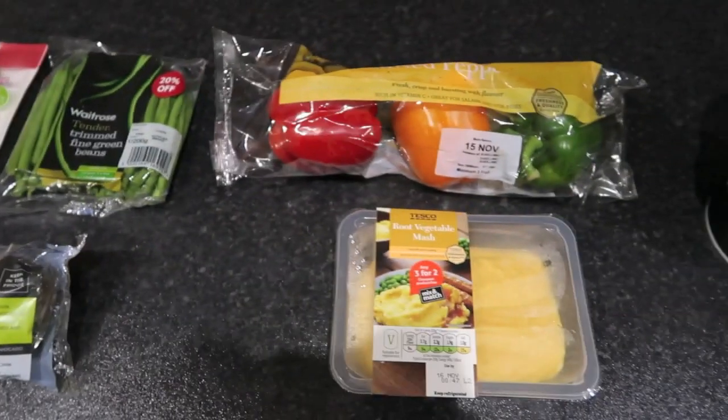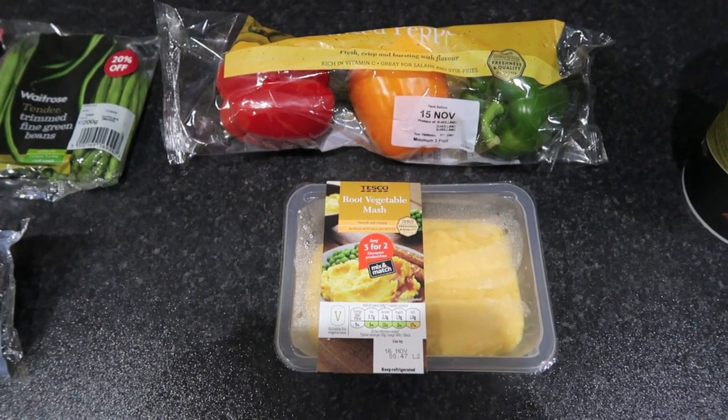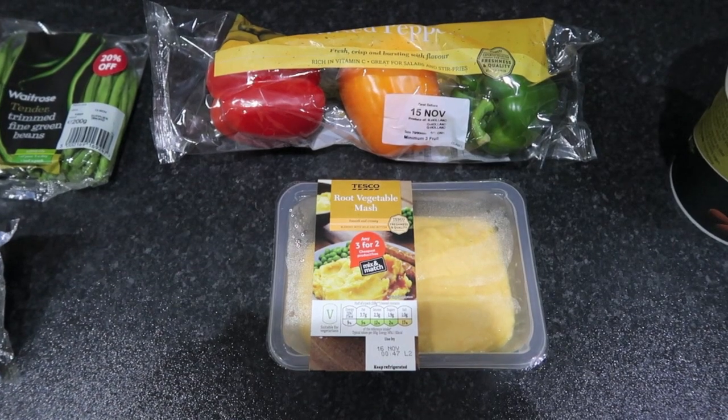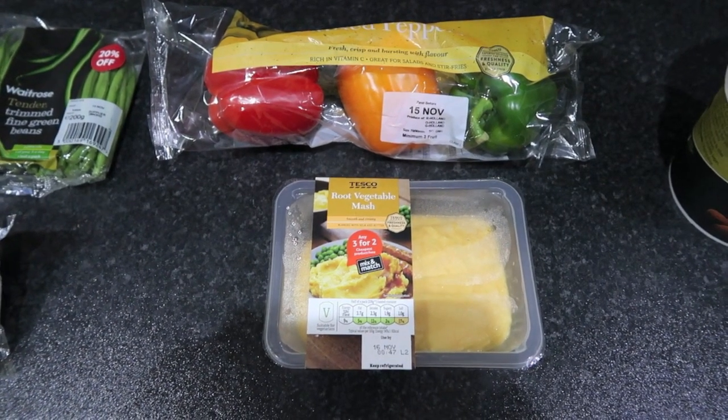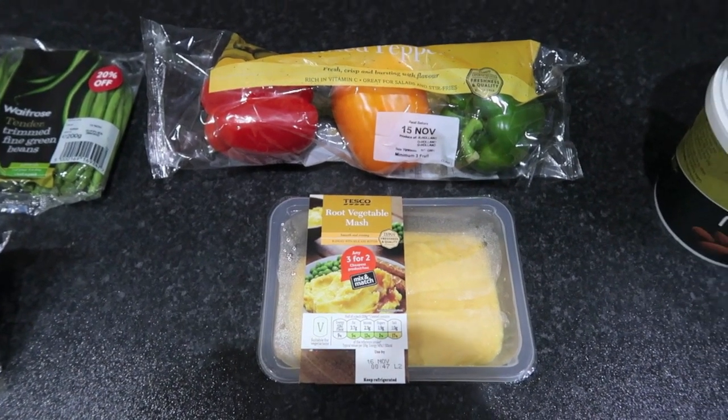We then went to Tesco and got some bell peppers and some root vegetable mash. The root vegetable mash is four sins for the entire container — it's 425 grams I think. That came to a total of £1.85.